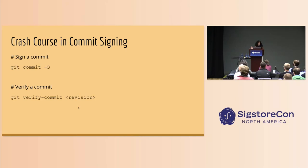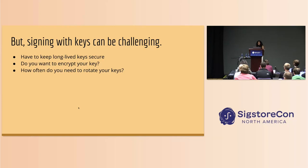So, quick crash course in commit signing. If you've ever set up a GPG key with Git, you might have seen this before. Signing and verifying is just built into the Git CLI — you can sign a commit with git commit -S (capital S for cryptographic signing) and verify with git verify-commit. But signing with keys can be challenging. It can be hard to set up GPG keys, hard to keep them secure. As a developer, there are a lot of things you have to think about. Do you want to encrypt your key? I'm definitely guilty of when I get that prompt asking for a password, I just don't put anything in because I can't remember it. You also have to think about how often you need to rotate your keys, and as a developer you really just want to be writing awesome software every day.